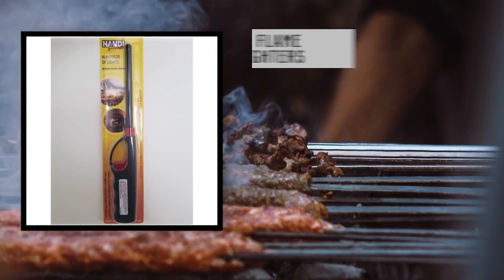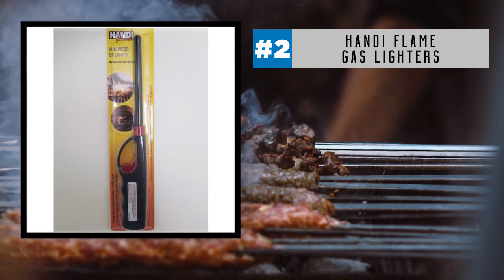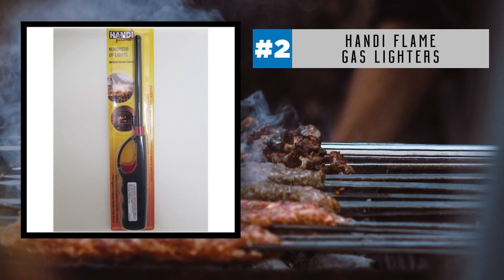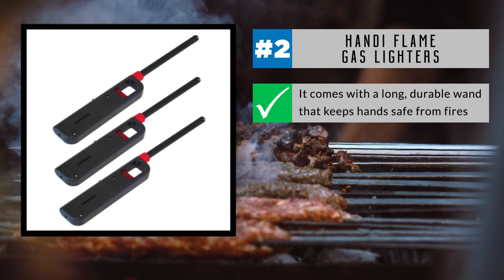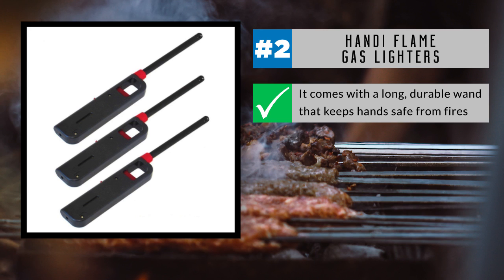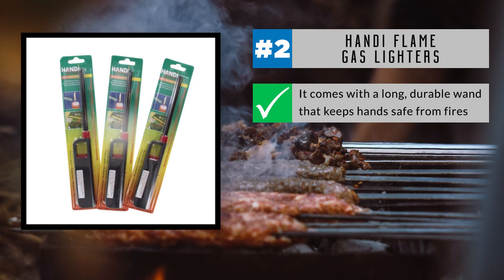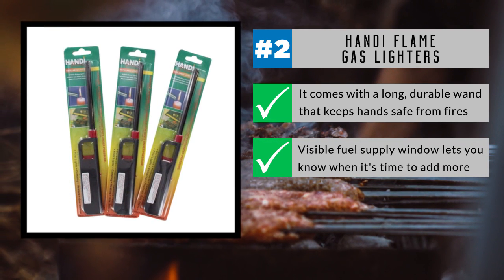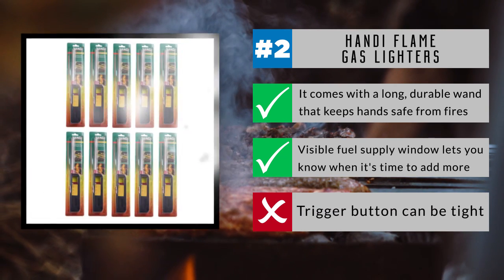At number 2, the Handy Flame Gas Lighter makes a worthy choice for various uses in the home. This 11-inch butane lighter is ideal for the stove, fireplace, barbecue grill, or as a general utility lighter. A nearly indispensable lighter, it comes with a long, durable wand that keeps hands safe from fires. From grills and fire pits to candles and camping, the Handy Flame Gas Lighter produces a long-lasting flame that goes anywhere and everywhere you need. The visible fuel supply window lets you know when it's time to add more. You may notice that the trigger button can be tight and may require extra pressure to click on correctly.